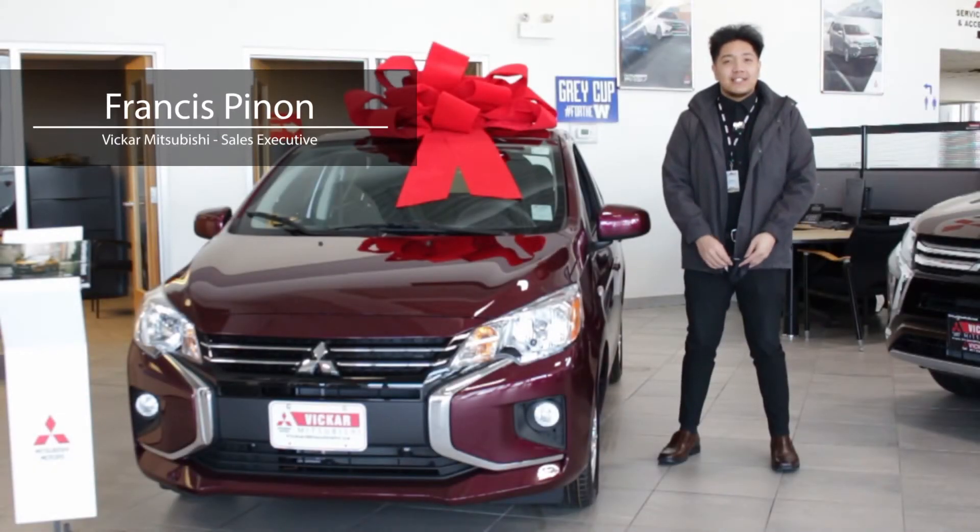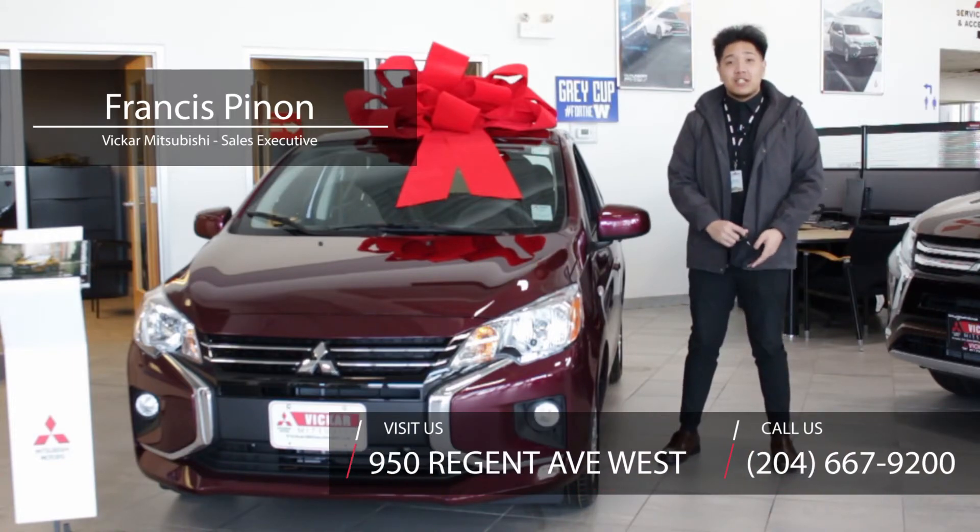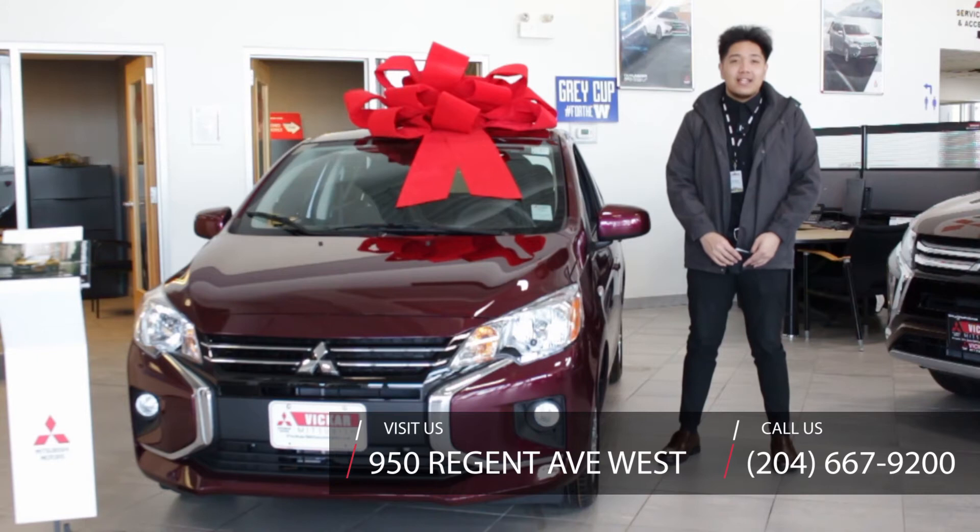Once again, this is Francis Pinon, sales executive here at Vicar Mitsubishi. Come visit us at 950 Regent Avenue West, or call us at 204-667-9200. Vicar Mitsubishi — we're customers and their friends.